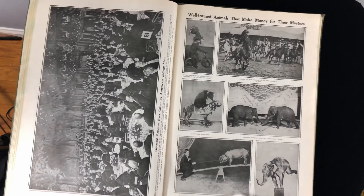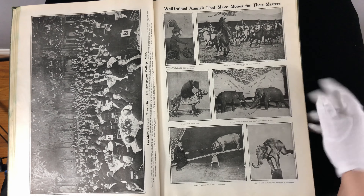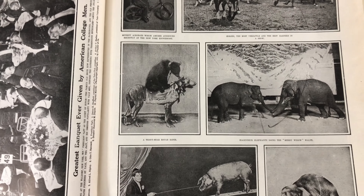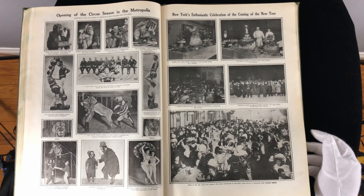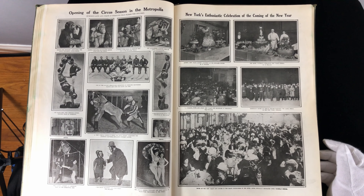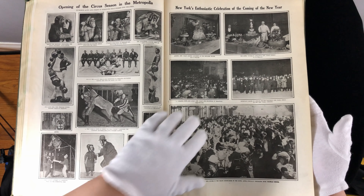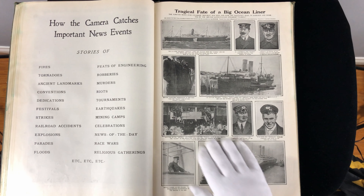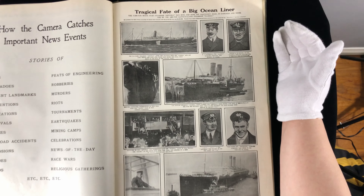Animal training — they're training a pig. They're training a bear to stand on the back of a dog. I actually think this is not a photo; this looks more like a drawing. But maybe some of the photos were enhanced — I know that a lot of photographs were enhanced with painting, retouched and such. And then you've got the circus. And you have a New Year's celebration. Now, news events — the tragic fate of a big ocean liner.